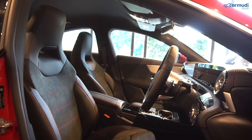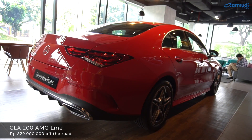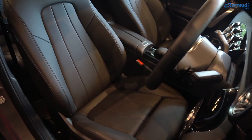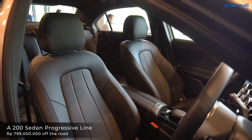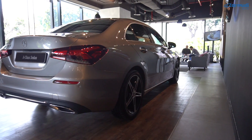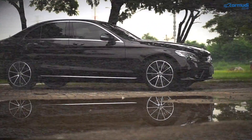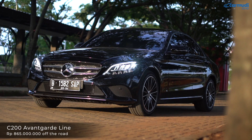Harga. Soal penempatan harga, CLA sedikit di atas A-Class sedan karena bentuknya yang lebih ke coupe. CLA200 dibanderol Rp 829 juta off the road, sedangkan A-Class sedan Rp 769 juta off the road. Beda Rp 60 juta. Dan ini bikin keduanya jadi sedan termurah Mercedes Indonesia, karena C200 sekarang harganya Rp 865 juta off the road.